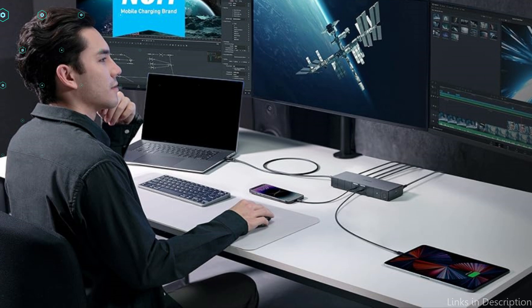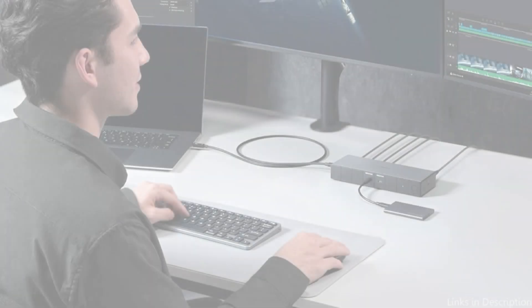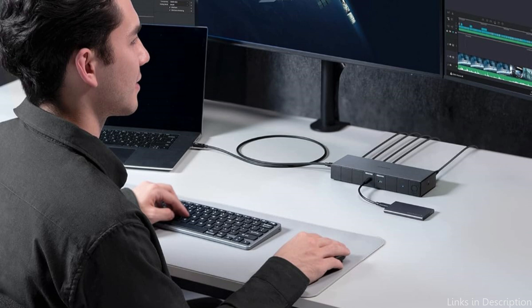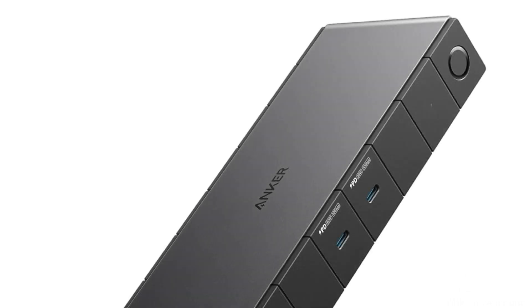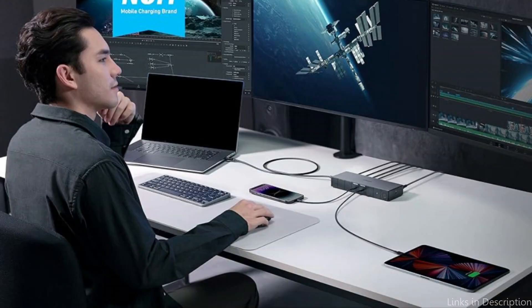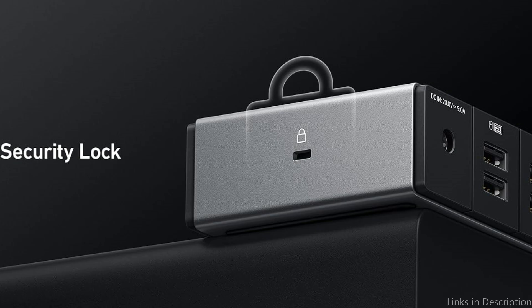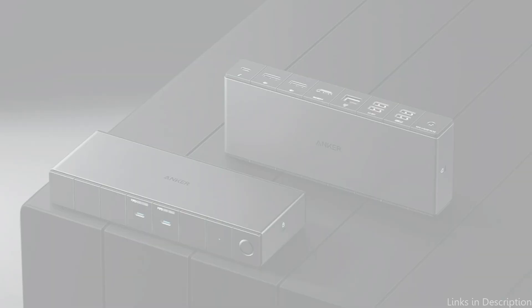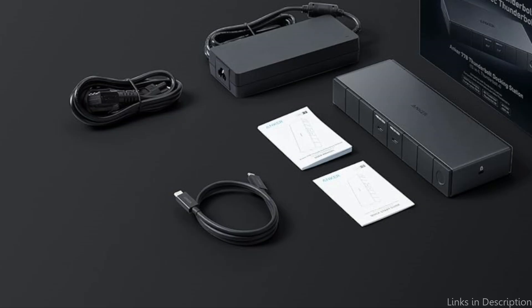It has two USB-C ports at 10-Gbps and 30-watt, two 5-Gbps USB-A ports, two 480-Mbps USB-A ports, an Ethernet port, an 8K HDMI 2.1 port, two DisplayPorts, and a 100-watt maximum Thunderbolt 4 upstream port and a Thunderbolt 4 downstream port. The Anker 778 Dock is made to work with both Mac and Windows operating systems. Its sturdy construction promises long-lasting use, and its sleek and small shape means it won't take up much room on your desk. It is a strong and adaptable choice for professionals who need a dependable docking solution to improve their workstation.